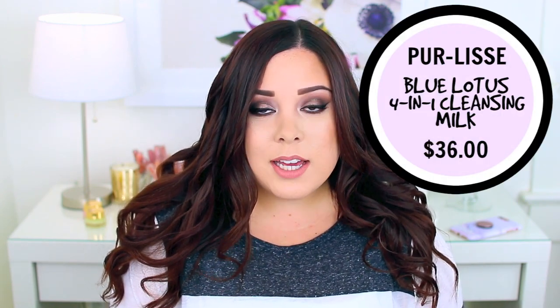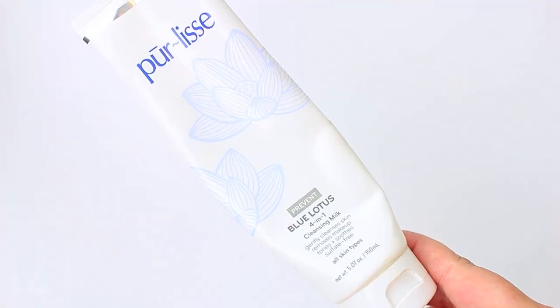Moving on to skincare — the first product I used up is from Purlisse: their Blue Lotus 4-in-1 Cleansing Milk. This has become one of my favorite skincare products and is currently essential in my nighttime routine. It works so well to remove all of your makeup — you wet your face, apply a little, gently rub it in, and your makeup melts away. It works like a cleansing oil but it's more lightweight, which I prefer for oily skin. It's very gentle and doesn't irritate my eyes or leave my skin feeling stripped. I will definitely repurchase it.